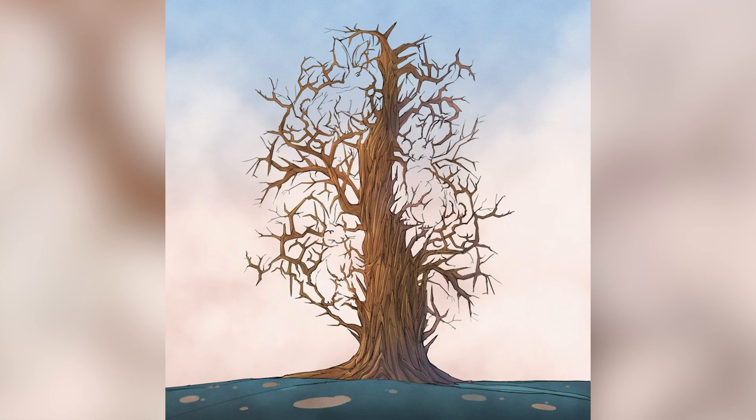On our screen we have a tree, but inside this tree there are a certain number of bunnies. Are you able to spot all of them? Comment down below how many bunnies you see and I'll let you know the answer. Only one percent of people are actually able to do this — good luck, there's no way you're going to get this one.